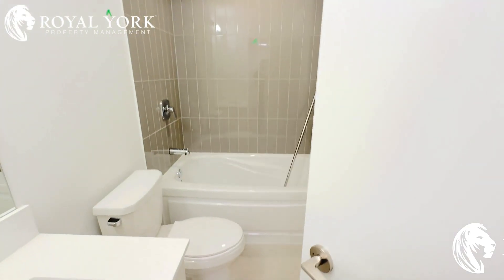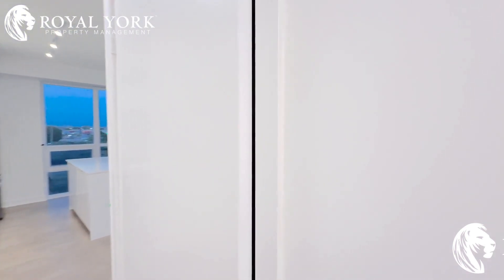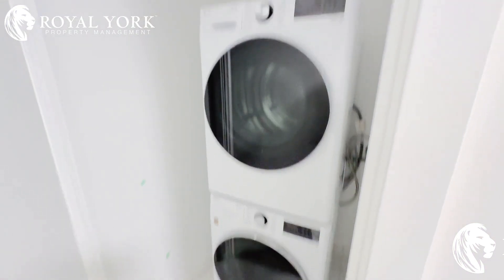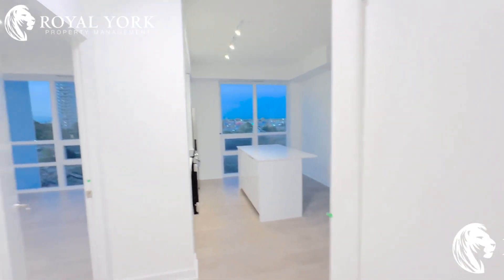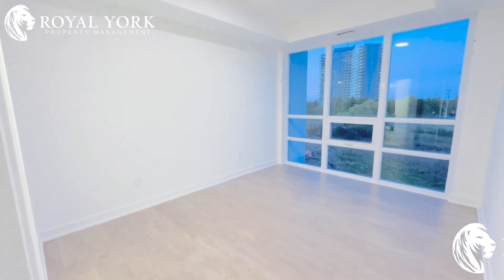Moving on, you have your first three-piece bathroom with a tub. We also have ensuite laundry right here. This is a beautiful apartment with a lot of space.